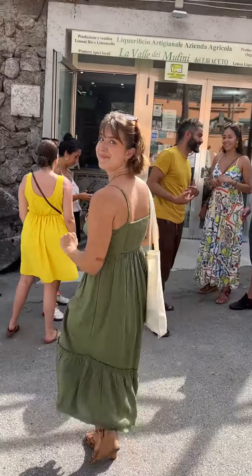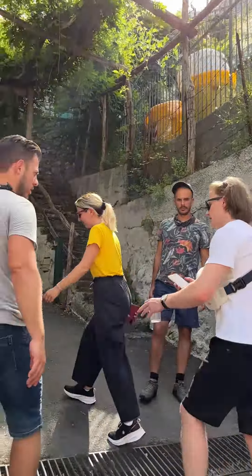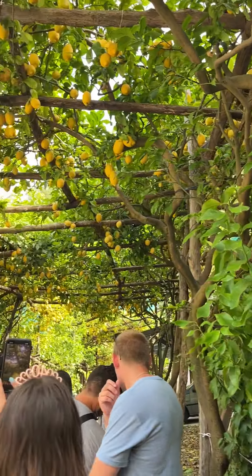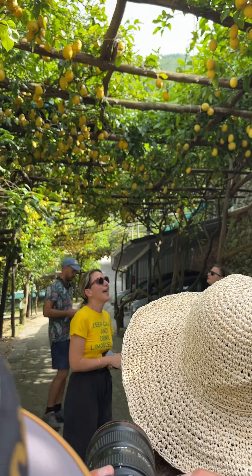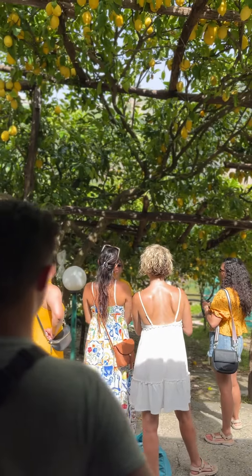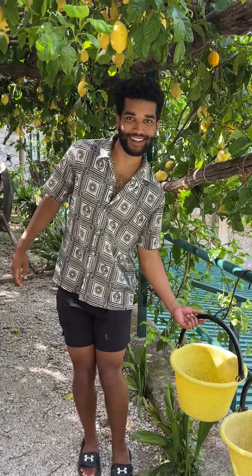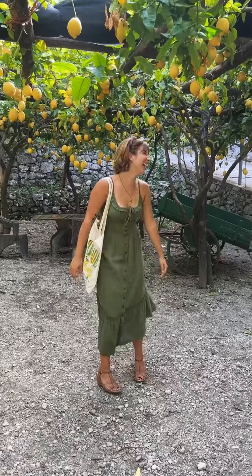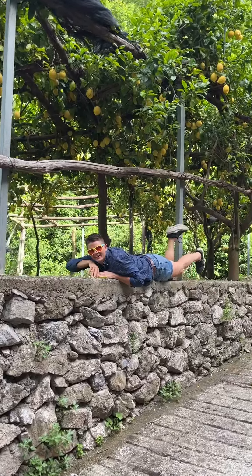Come join me on a tour around a lemon farm in Amalfi. Amalfi is such a gorgeous spot in Italy, so to learn a little bit about the history was so cool. First we took a walk around the farm itself and had a look at all the amazing lemon trees. Our tour guide was great — she gave us so many facts about the history of lemons in Amalfi and specifically about this lemon farm.